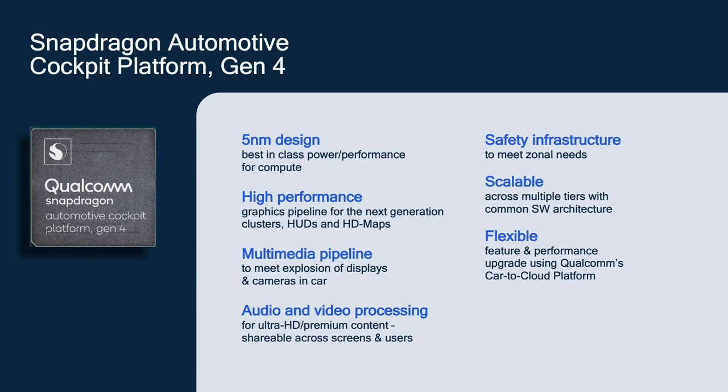The Gen 4 platform is designed on an industry-leading 5-nanometer process. The advanced process technology, coupled with our patented micro-architecture techniques, is designed to provide unmatched performance and power needed for next-gen compute solutions. We've built and enhanced the performance of the graphics and display pipeline to enable the next generation of clusters, heads-up displays, and central displays. Similarly, the multimedia pipeline has also been enhanced to stream content across multiple screens, including sharing high-resolution content to rear-seat displays.